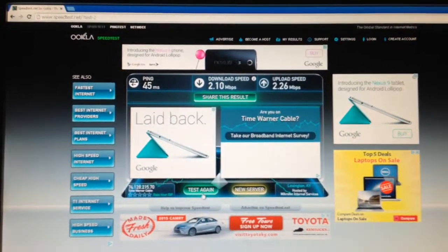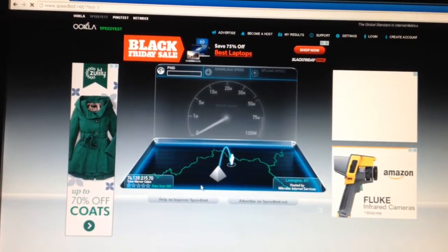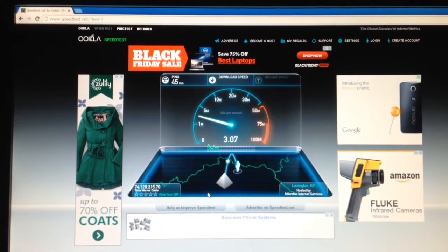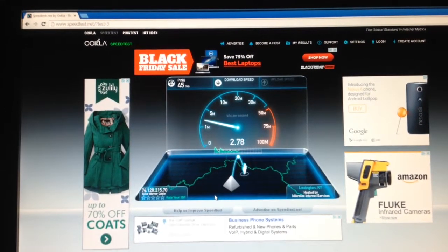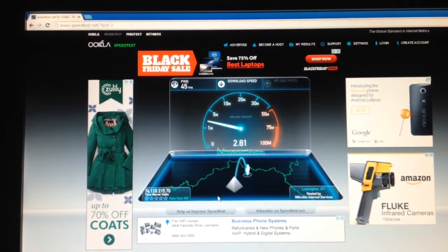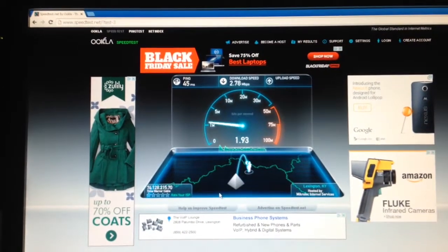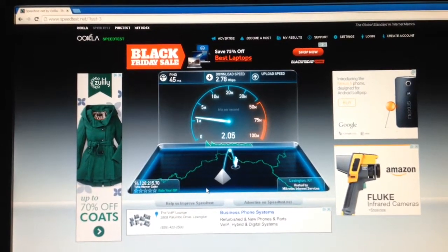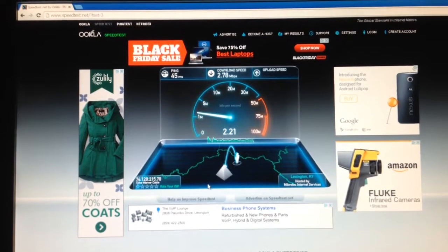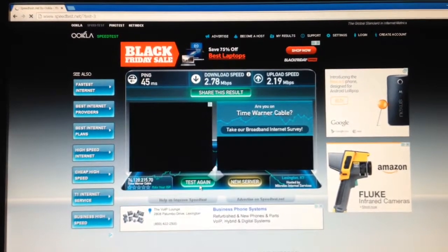Let's try it again, just so we have a couple tests going. It pinged at 45 ms again. My down is at 2.78, and my up is registered at 2.19 on an RCA DOCSIS 2.0.